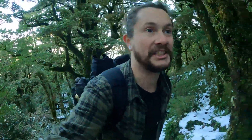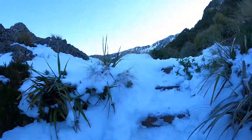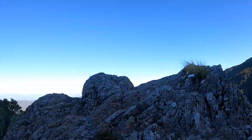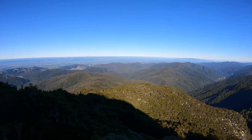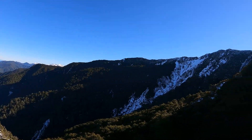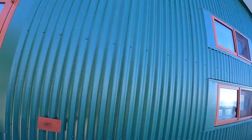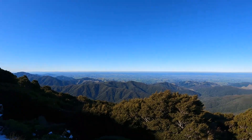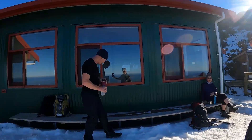Lots of steps, lots and lots of steps. What do you reckon Richie? Pretty good. We'll get up around through here and we're almost at the hut. Let's see how we go — made the hut!